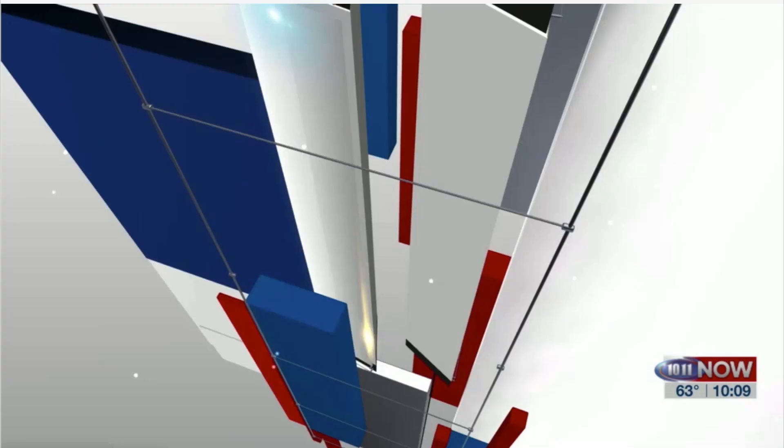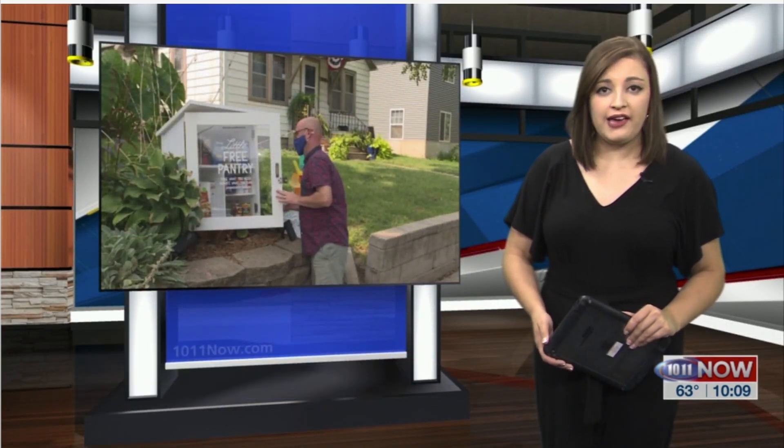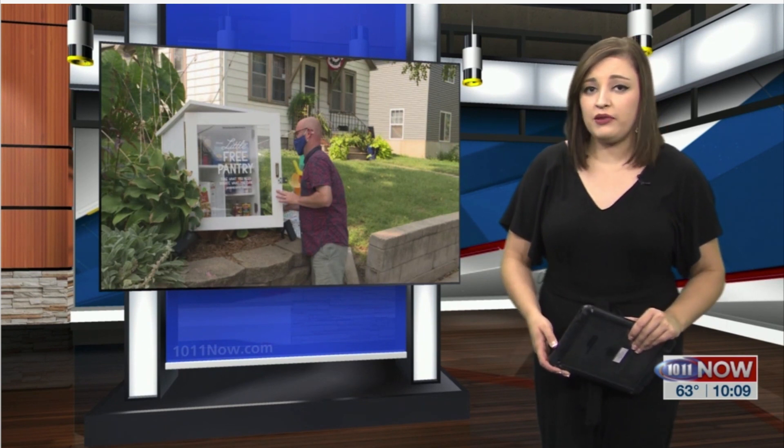You may have noticed more and more Little Free Pantries are popping up all around Lincoln. Since the pandemic started, they say they can barely keep shelves stocked or build more pantries fast enough. 1011 Now's McKenzie Huck joins us with more. Since the first Little Free Pantry showed up in Lincoln around Christmas time, a dozen more have been created, and each one is getting refilled multiple times a day to keep up with the need.